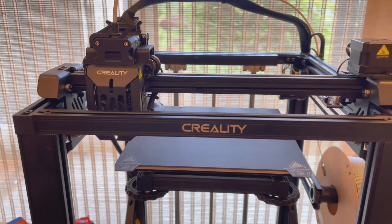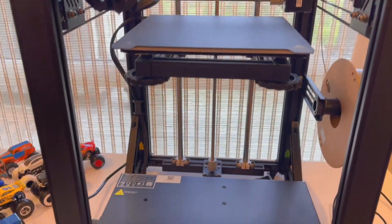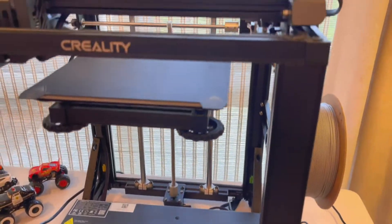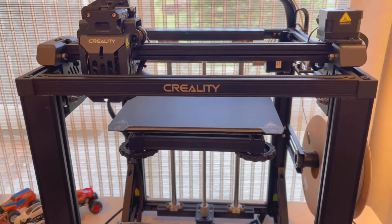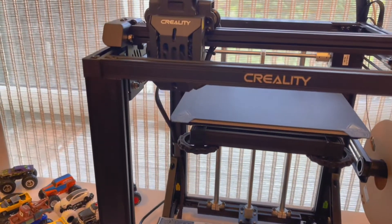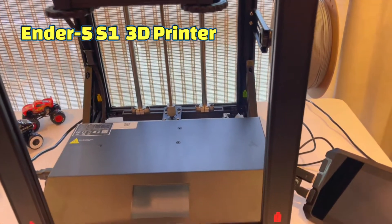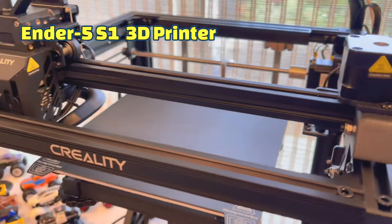Hey guys! Guess what we got sent to us from Creality. Can anyone guess what this nifty looking machine is? I'm so excited guys! It's a 3D printer! You can use your own imagination and create whatever you want. Isn't this the coolest looking thing?